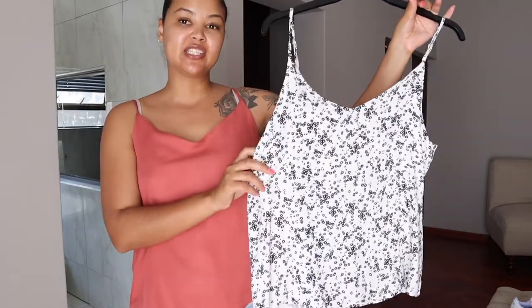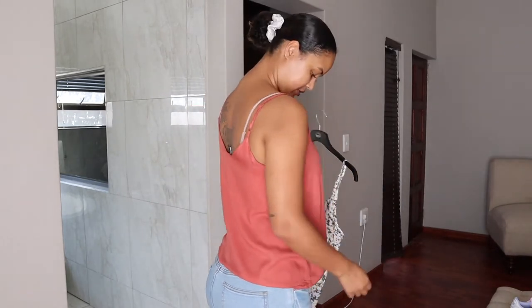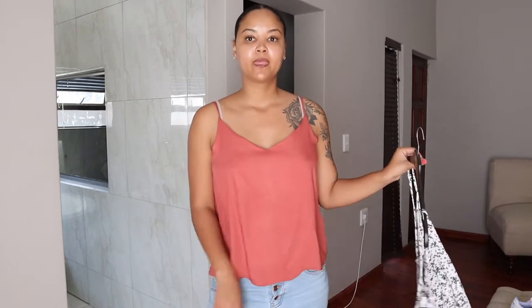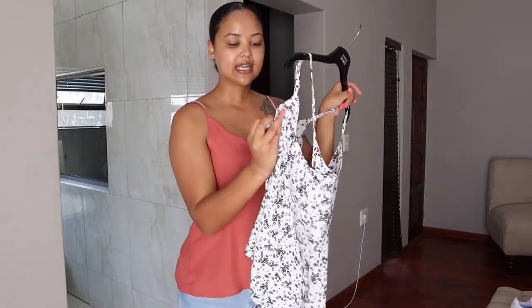This item is from Cotton On — it was a Black Friday sale. I got the exact same style in a white and black floral print. It was two for 150 at the Cotton On outlet store. It's a nice spaghetti-strap crop top, super light. I got a medium in both these tops.